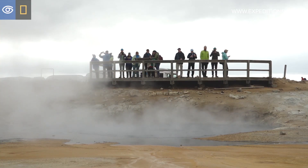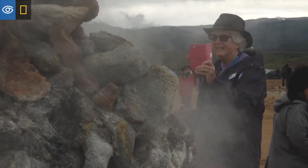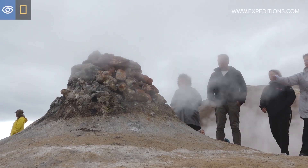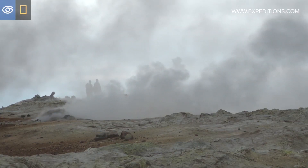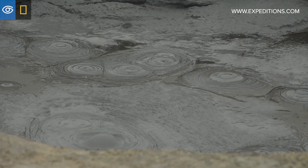This is a remarkable place to come to see all types of geologic features. It's watching nature create and change the environment that we live in. It's sort of like going to the Natural History Museum, except everything is, instead of being static and dead, it's alive and still changing.